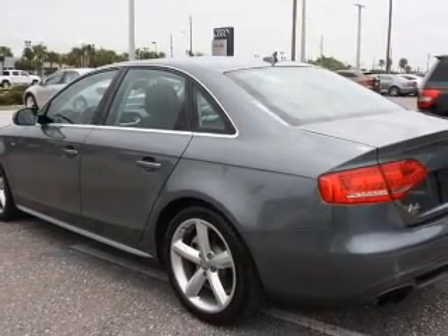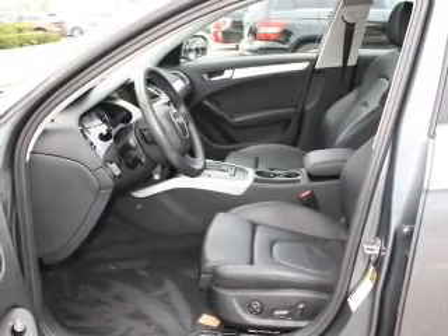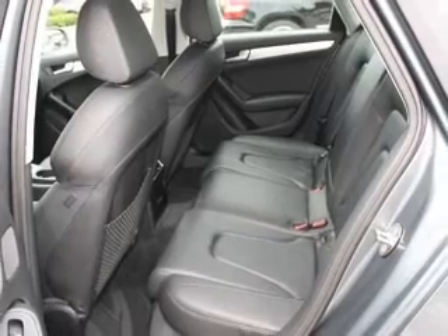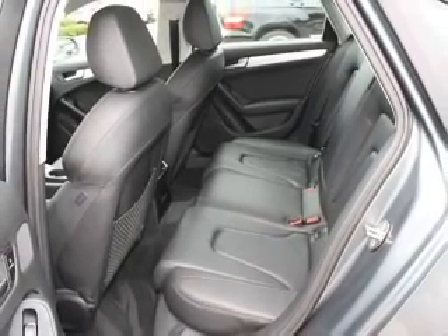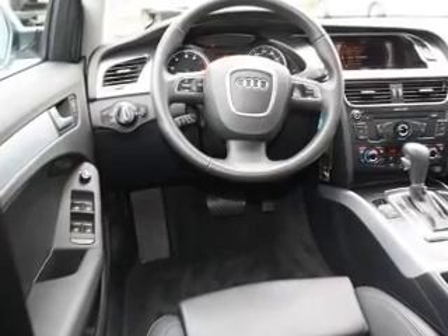A premium sound system is just one of the benefits of owning this vehicle. The anti-lock braking system will help deliver you safely to your destination. Heated seats make cold weather driving more endurable. Let the sunshine in with a sunroof. And memory settings make for a more comfortable ride.